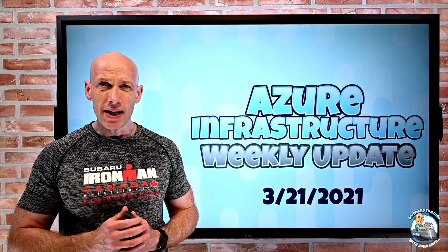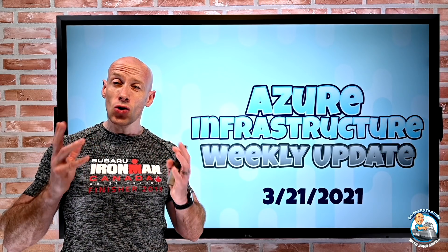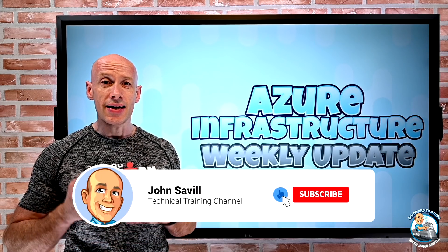Hey everyone, welcome to this week's Azure Infrastructure Update. It is the 21st of March 2021. As always, if this is useful, a like, subscribe, comment and share is appreciated.